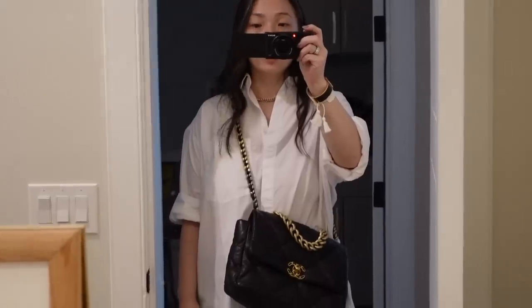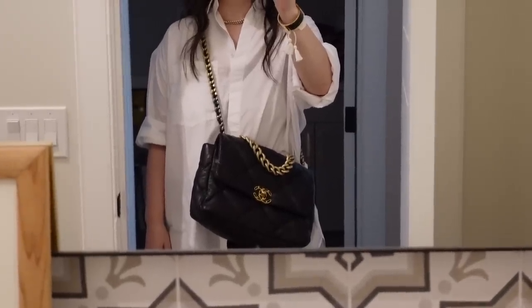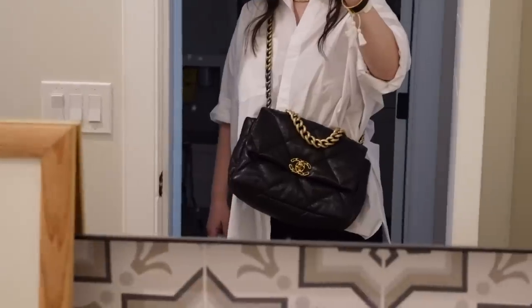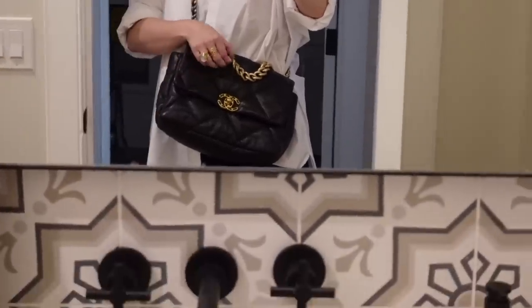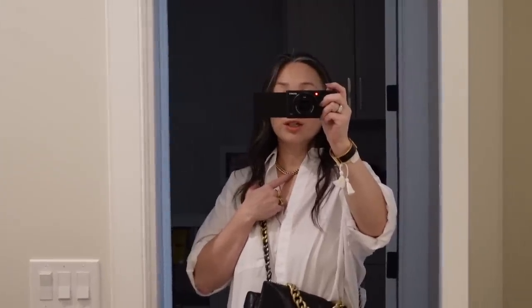Doing one last check before I get in the car and head on out to meet up with Risa and Samantha. So I decided on the Chanel 19 bag — I thought the chunky gold chain would actually go well with my chunky gold chain.